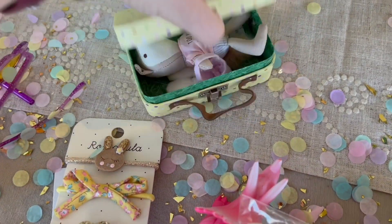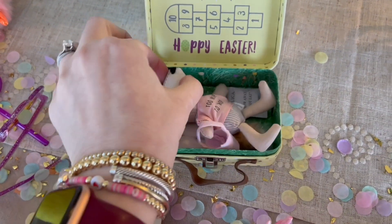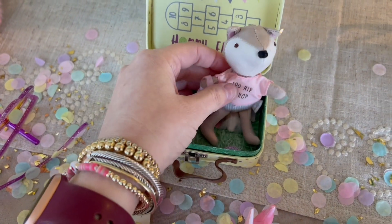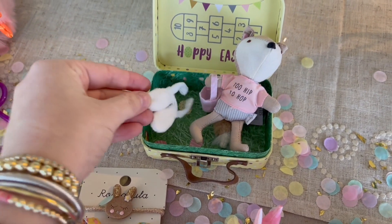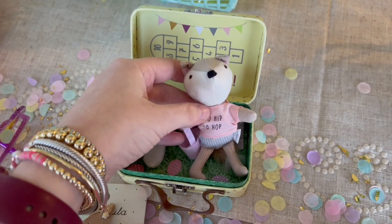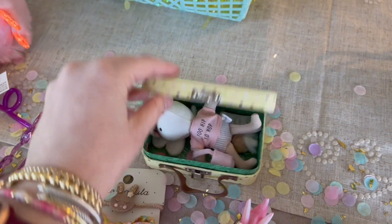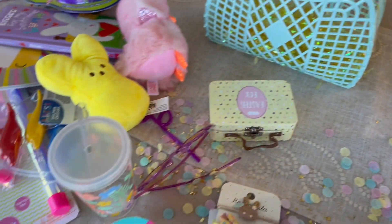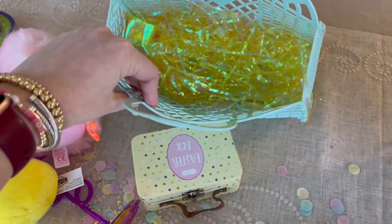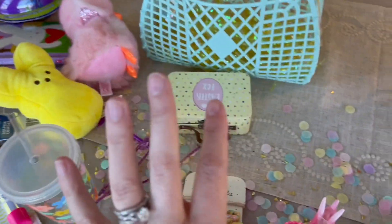This might be the item I'm most excited about — it's this little Easter Fox. It is so cute. Inside you have this adorable little fox and he comes with little ears to put on. It says 'Too Hip to Hop.' Such a cute little keepsake item. And of course the basket itself is from Sun Jellies — it's just a little jelly Easter basket. That's what I got her.